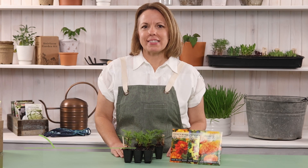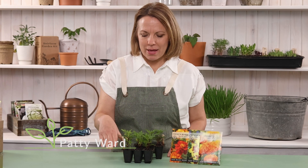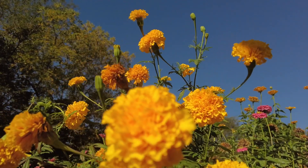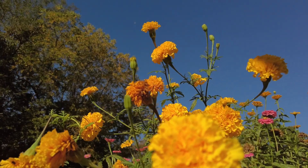Hi, I'm Patti from Sew Right Seeds and these are my baby marigolds. Marigolds are one of the most eye-catching flowers in the garden. They come in a variety of sizes, shapes, and colors. Here are five things you may not know about this flower.